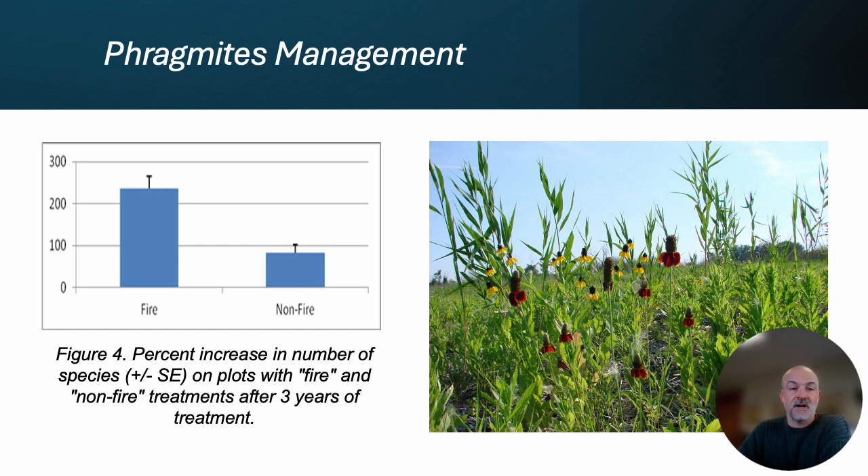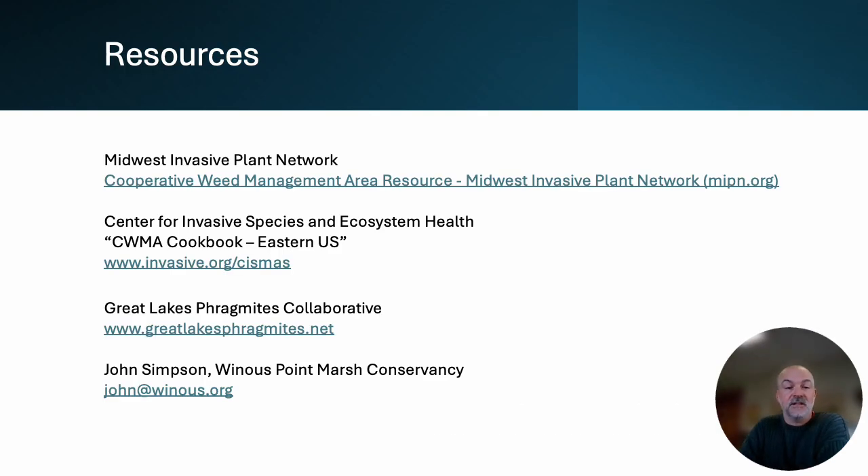I'm right at time and will leave this resource slide up as I answer questions. The Midwest Invasive Plant Network has resources on setting up CWMAs and on invasive plant management. The Center for Invasive Species and Ecosystem Health has a great guidebook for CWMA establishment. The Great Lakes Phragmites Collaborative is probably the best Phragmites management clearinghouse I know of. I'll also put my contact information up here because I'm happy to answer questions from anyone interested in picking my brain a little bit more.